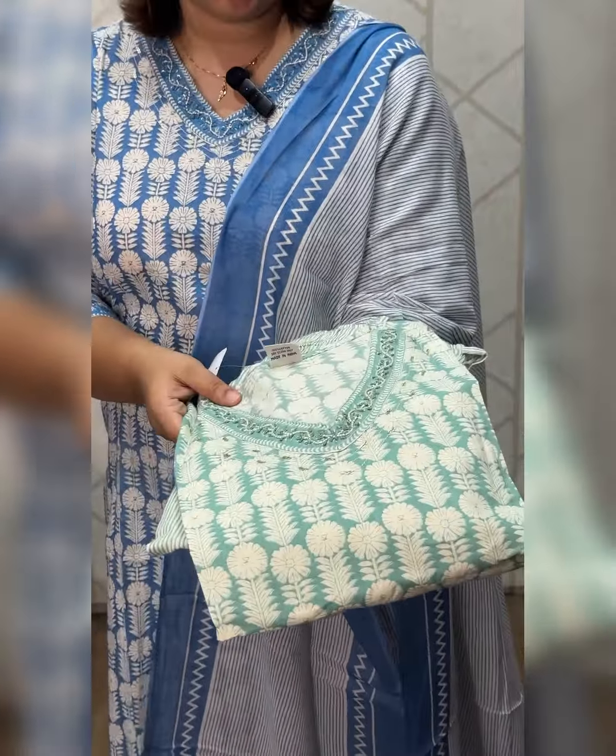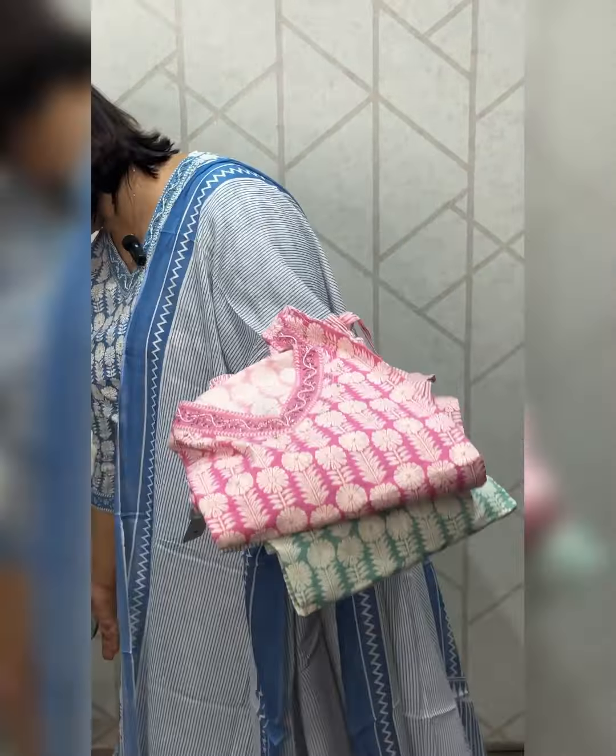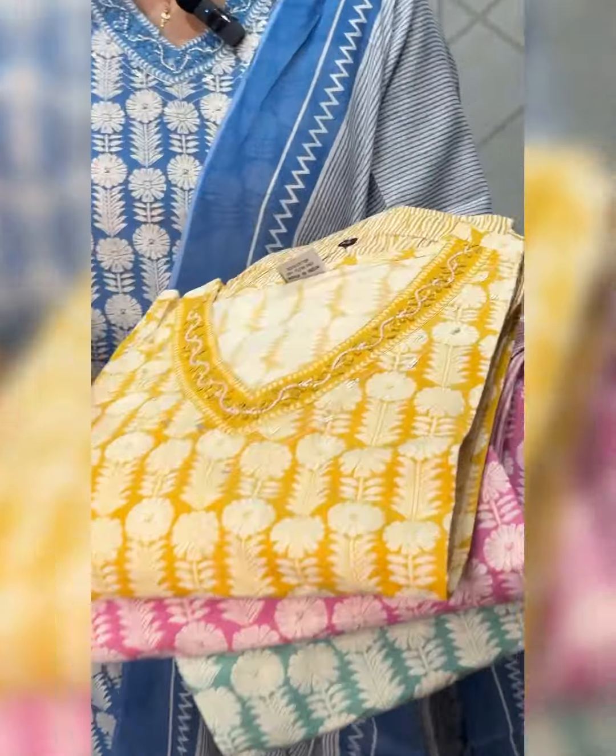The color is perfect and comfortable. This is a pink shade. Cotton, comfortable at the same time. This is the yellow shade.